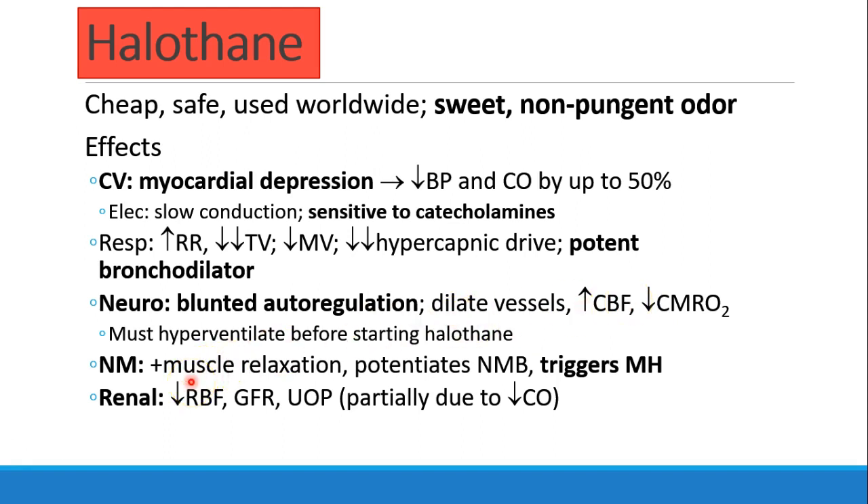In the neuromuscular department, halothane does cause some muscle relaxation and it potentiates neuromuscular blockade. It also triggers malignant hyperthermia. Halothane decreases renal blood flow, GFR, and urine output, partially due to that decrease in cardiac output described earlier.